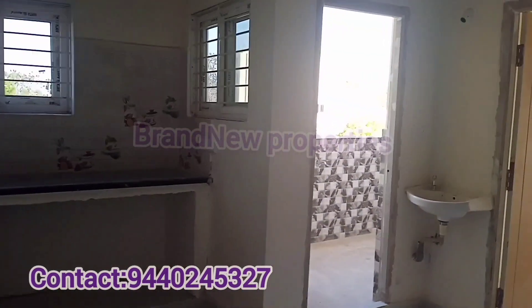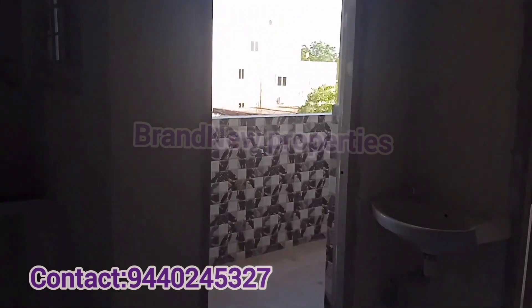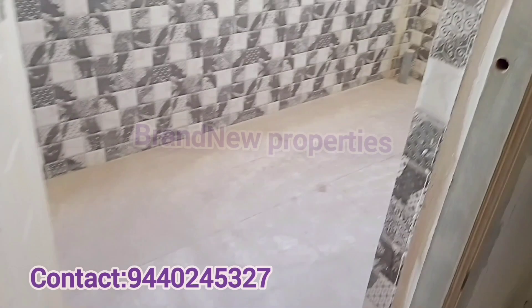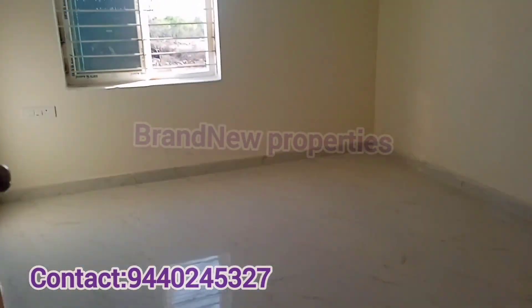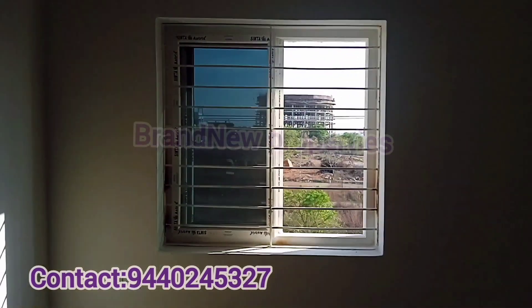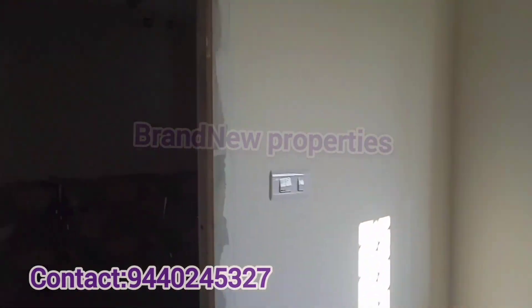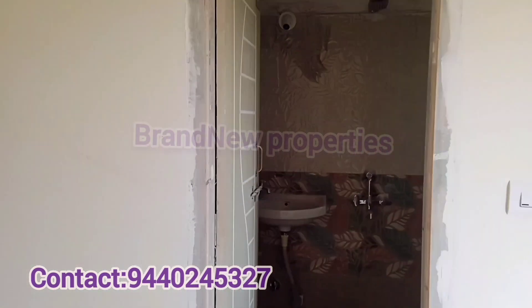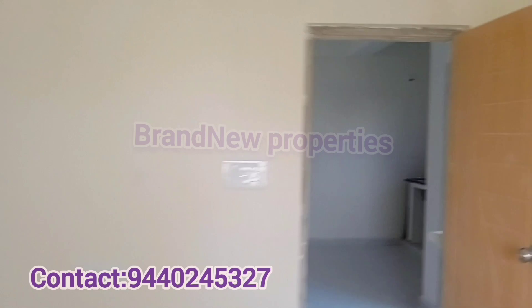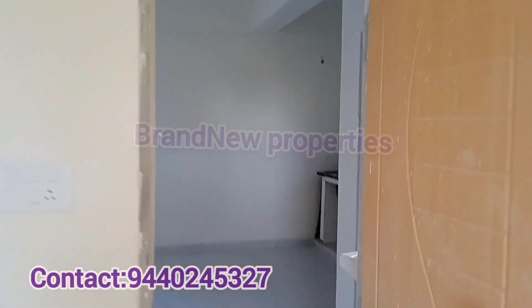If you found this property information useful, please like and support for regular updates, and subscribe. Click the bell icon and you will be notified when new videos are uploaded. If you want to promote this property, we will be able to assist. Thank you for watching my channel.